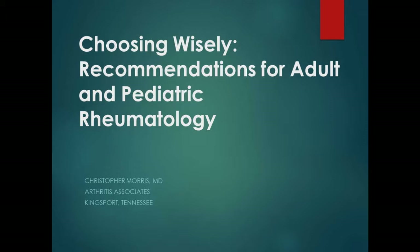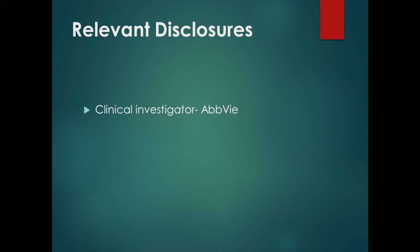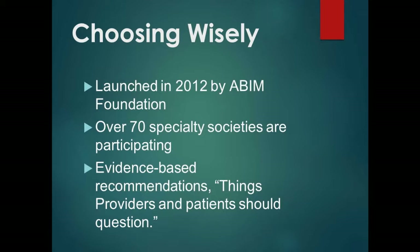Here are my incomplete relevant disclosures — nothing really relevant to today's talk, except I will mention one of the drugs. The Choosing Wisely program was put up by the ABIM about four years ago. They went to a number of specialty organizations and said, give us five ideas that will help cut down on wasteful spending — looking at tests, trying to decide what lab work, what x-rays, how often to do them.